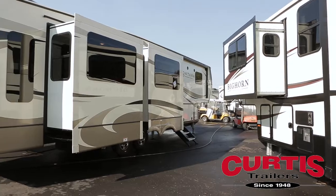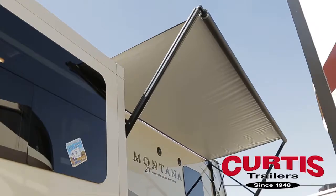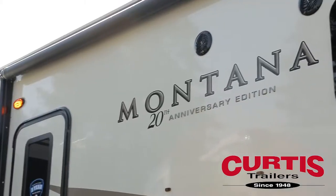The high-gloss sidewalls are accented with frameless safety glass windows, and exterior entertainment features include a 17-foot power awning and marine-grade speakers.